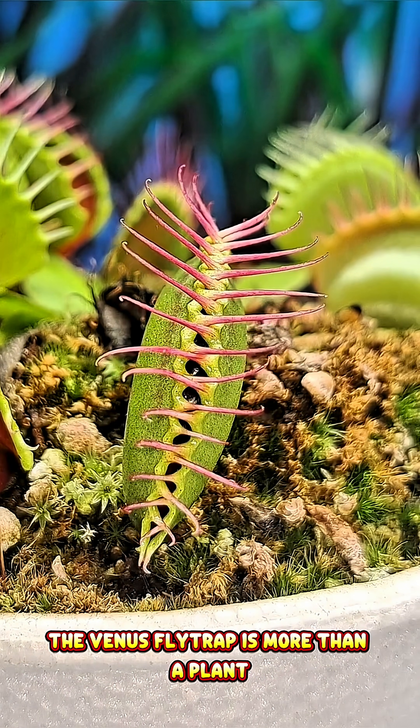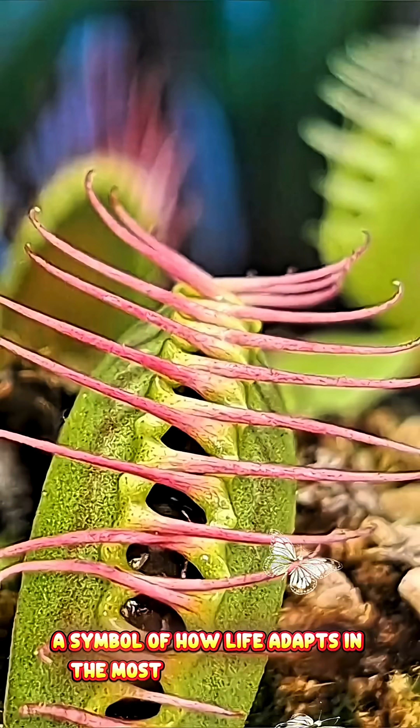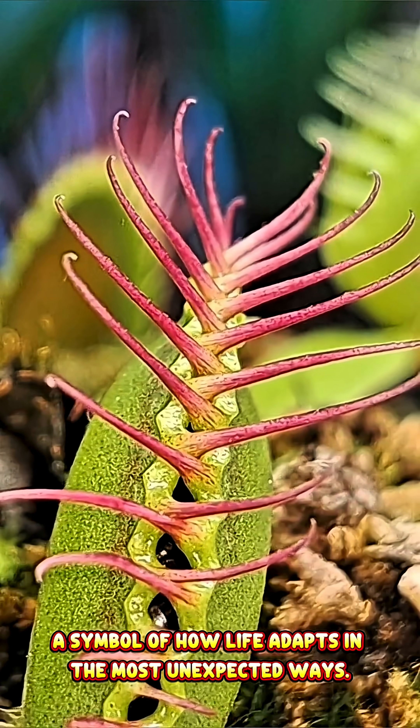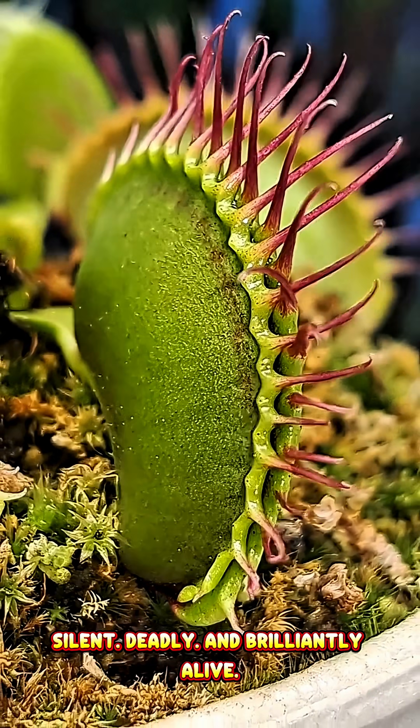The Venus flytrap is more than a plant. It's a masterpiece of evolution — a symbol of how life adapts in the most unexpected ways. Silent. Deadly. And brilliantly alive.